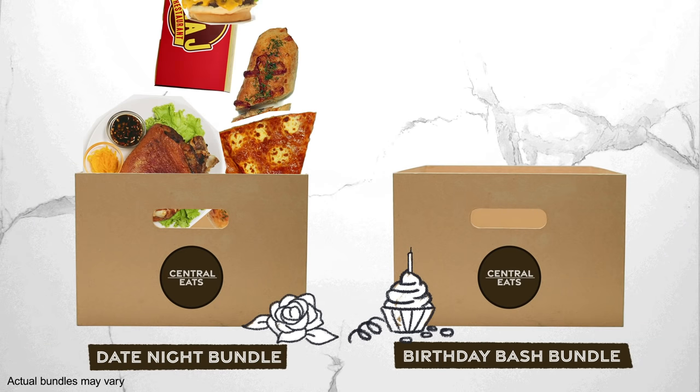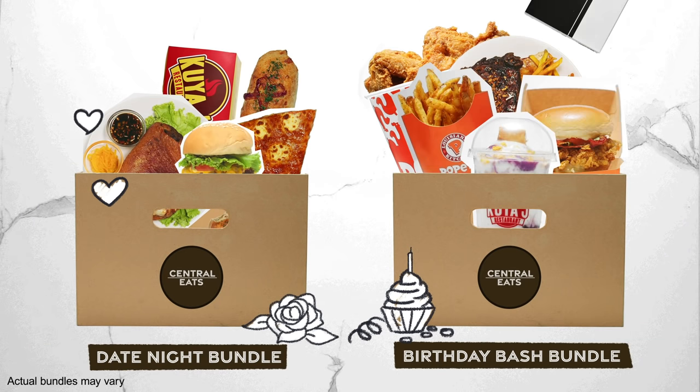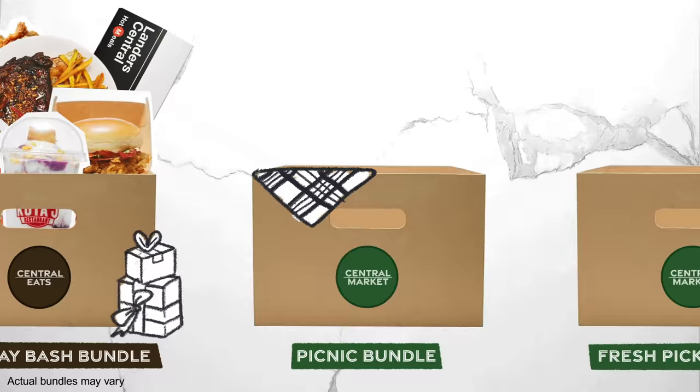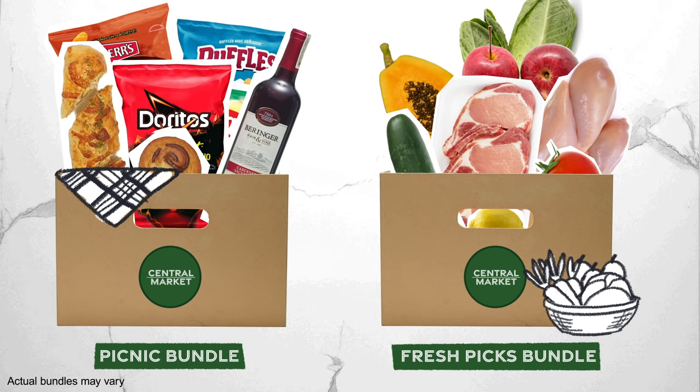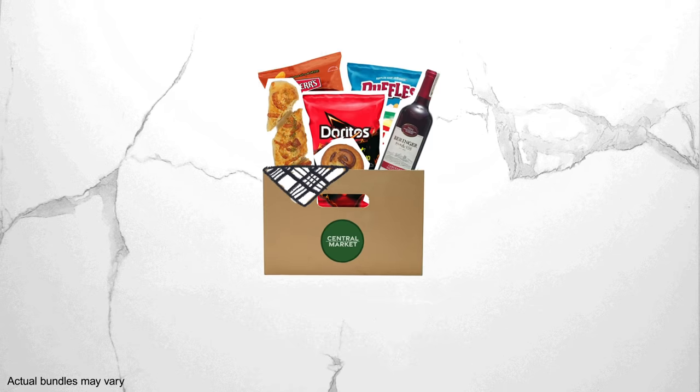If you already have the perfect moment in mind, it's even easier. We have a wide variety of curated items laid out just for you. We put a lot of thought into each bundle, so go ahead and check them out.